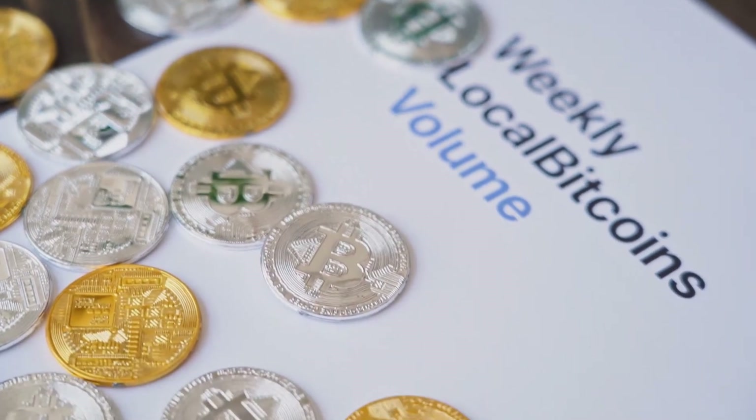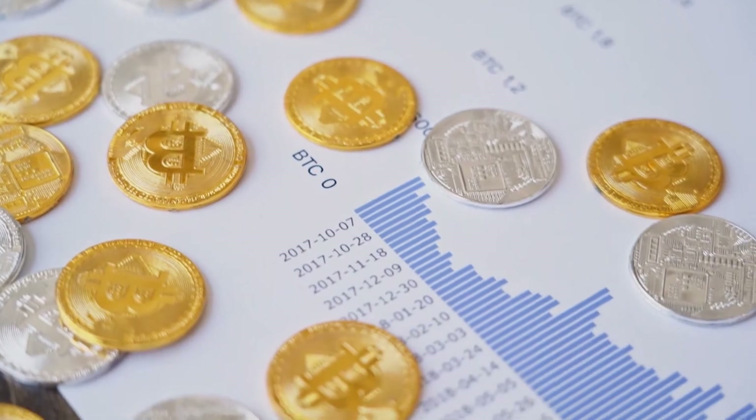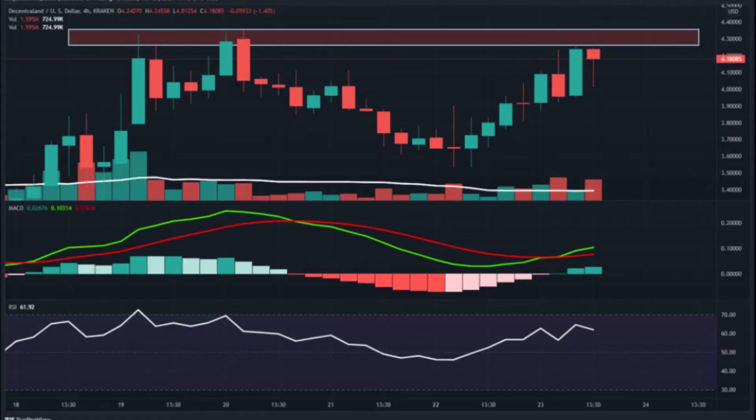Moving Average Convergence Divergence shows a mixed trend. The daily chart projects a mixed trend, and at the four-hour time frame the buyer's signal line (green) overlaps the seller's line (red) with no sign of clear momentum. Support levels are at $3.85 to $3.51, and resistance levels are at $4.39 to $4.80.